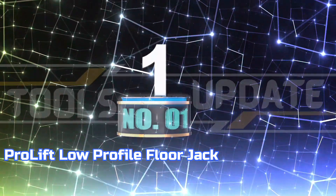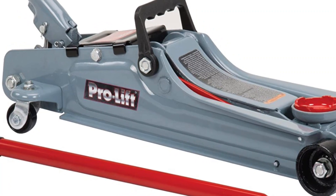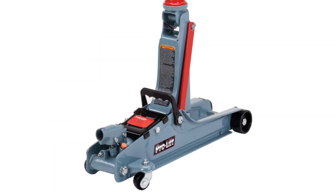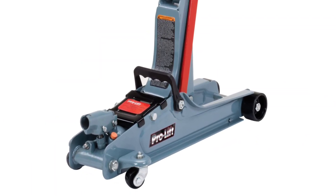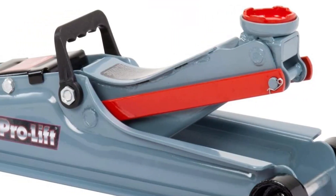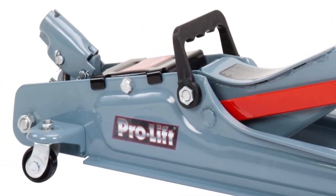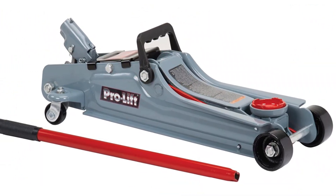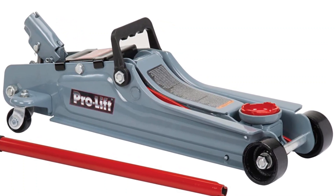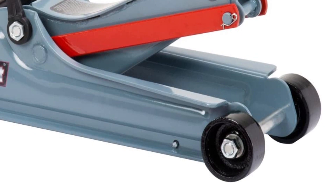Number 1: ProLift Low-Profile Floor Jack. ProLift's selection of hydraulic automotive jacks, lifts, and garage equipment is designed to meet the needs of the DIY enthusiast. Ranging from bottle jacks, floor jacks, garage jacks, and aluminum jacks, to scissor jacks, lawn mower lifts, utility lifts, chokes, dirt bike lifts, creepers, and mechanic seats, ProLift offers a comprehensive range of products. Steel construction and safety release valves are incorporated to ensure user protection. A patented bypass mechanism guards against excessive pumping, and an inbuilt safety valve grants overload protection.